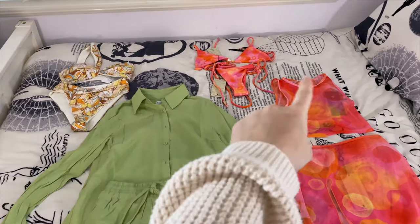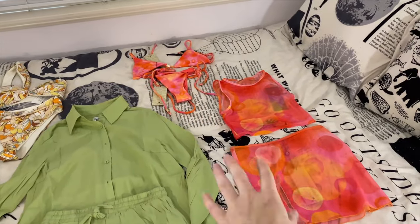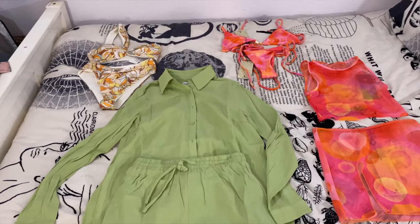For swimwear I'm bringing these two bikinis. This one is from L Space and this one is from Black Bow. This Black Bow set also has a really cute little cover-up outfit, and then this little set is from Princess Polly.